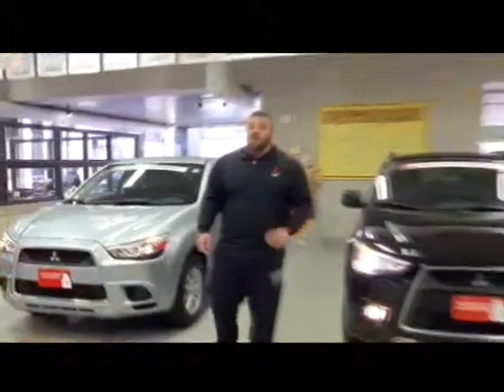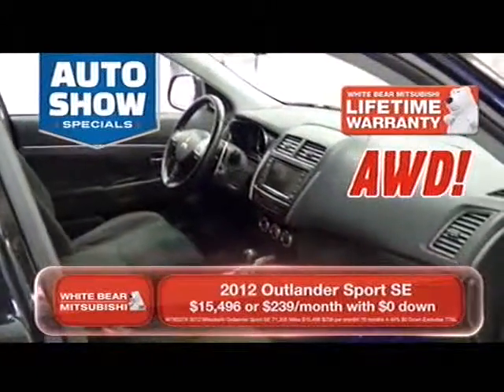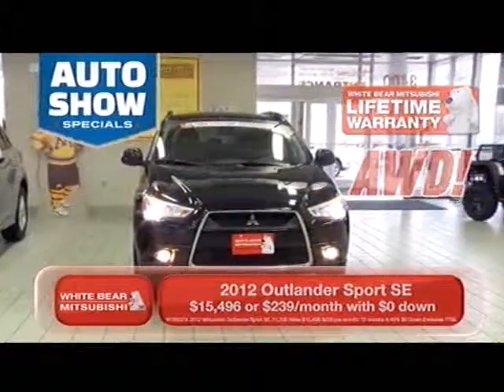If you want an all-wheel drive one that's loaded, check out this all-wheel drive SE. This has heated seats, four-wheel drive, the panoramic sunroof, and upgraded stereo — $239 a month with no money down, including our free lifetime warranty with unlimited miles.